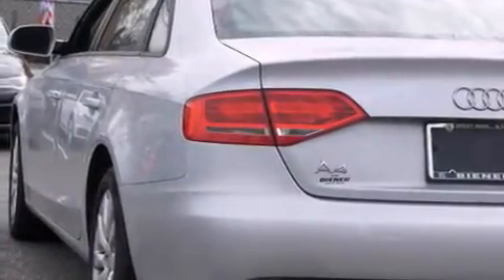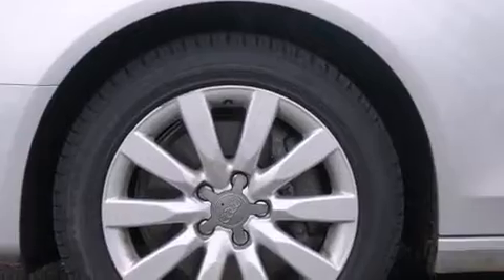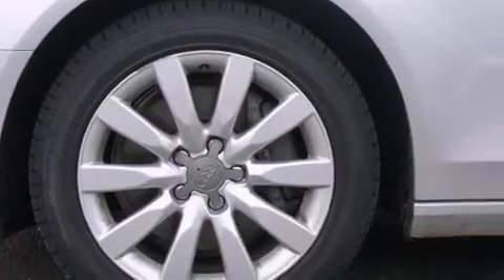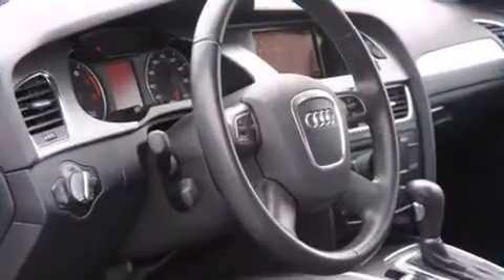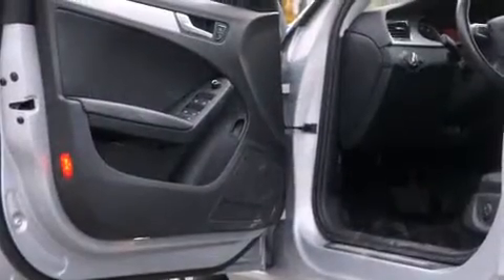All of the premium features expected of an Audi are offered, including power moonroof, turn signal indicator mirrors, and power front seats. Audio features include a CD player with MP3 capability and 10 speakers, providing excellent sound throughout the cabin.